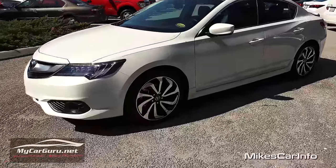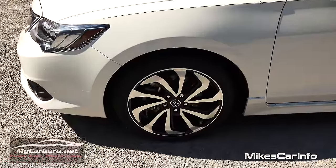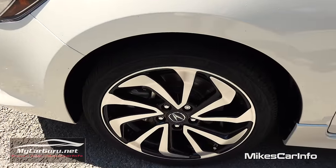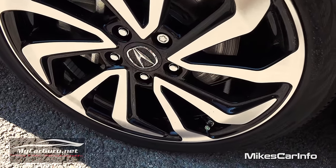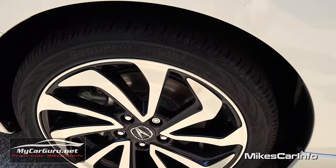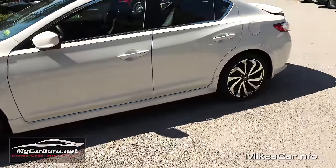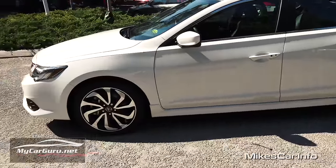Part of the A-Spec package is these 18-inch wheels with the black and aluminum popping through, which gives it a super sporty look. Plus you have the ventilated disc brakes here on the front. It's a four-wheel disc brake system where you have disc brakes in the back, but the ventilated disc brakes are on the front where you need them.